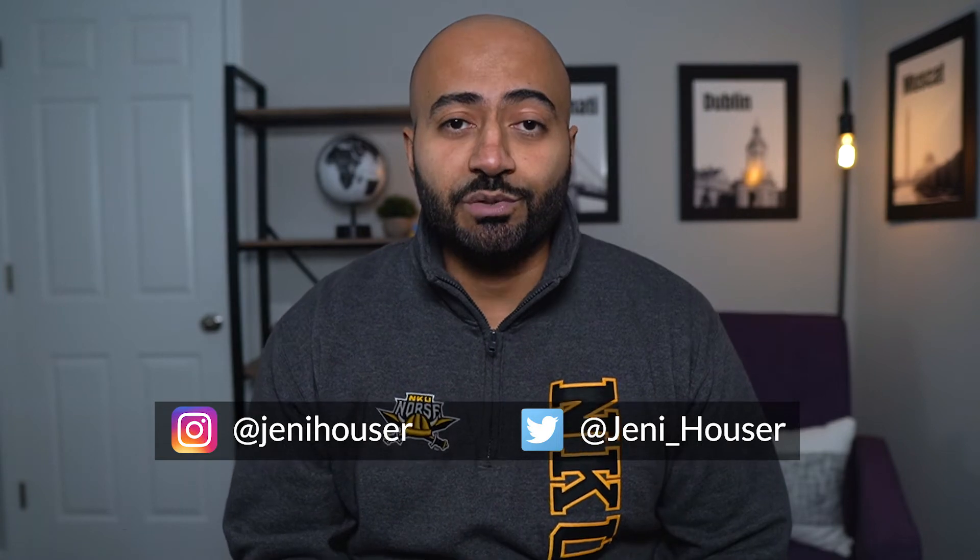If you are interested in learning how to build community and develop a brand on social media, make sure to follow her. Hi everyone, it's Dr. A. Thanks for joining me on another episode of Coffee with Dr. A. If you are new here, I'm an economist at Northern Kentucky University. I help mentor students as they navigate the job search process.